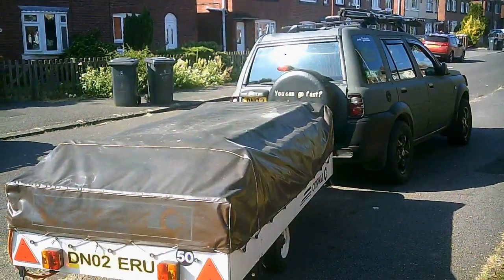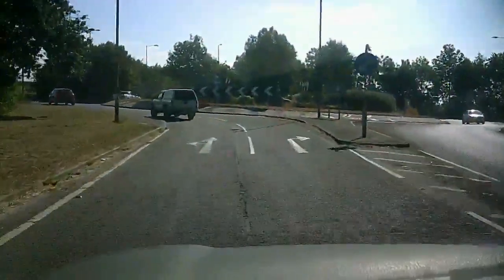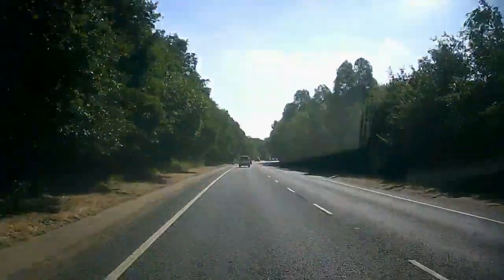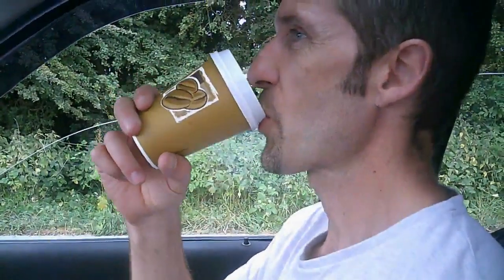Off on another adventure! We've just pulled over to Roadside Café to get a bit of breakfast. I don't think either of us have had any breakfast this morning.